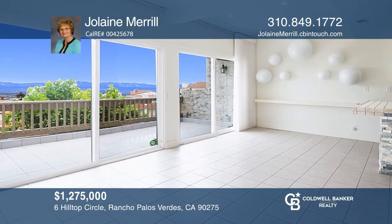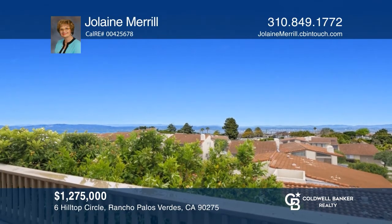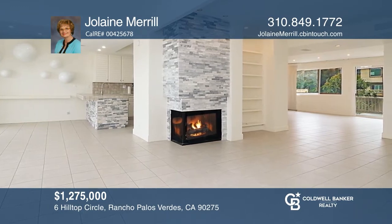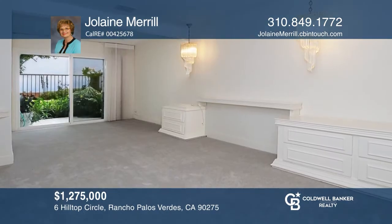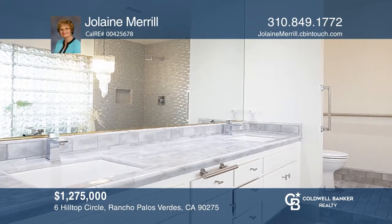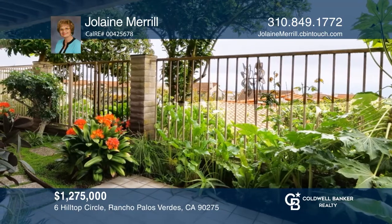This extensively remodeled two-bedroom, two-and-a-half bath home offers expansive city views all the way to the harbor. This bright home is highlighted by an open floor plan, Hunter Douglas silhouette window coverings, remodeled baths, and two cedar-lined walk-in closets in the master bedroom. Stacked brick accents adorn the two fireplaces and kitchen cabinets. Enjoy views from the balcony and resort-like amenities. Your dream home is waiting. Call Jolaine Merrill to schedule a tour.